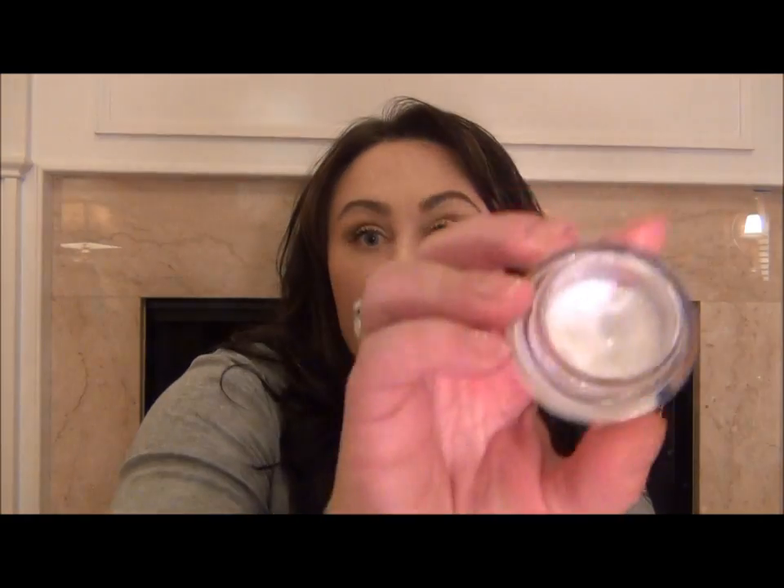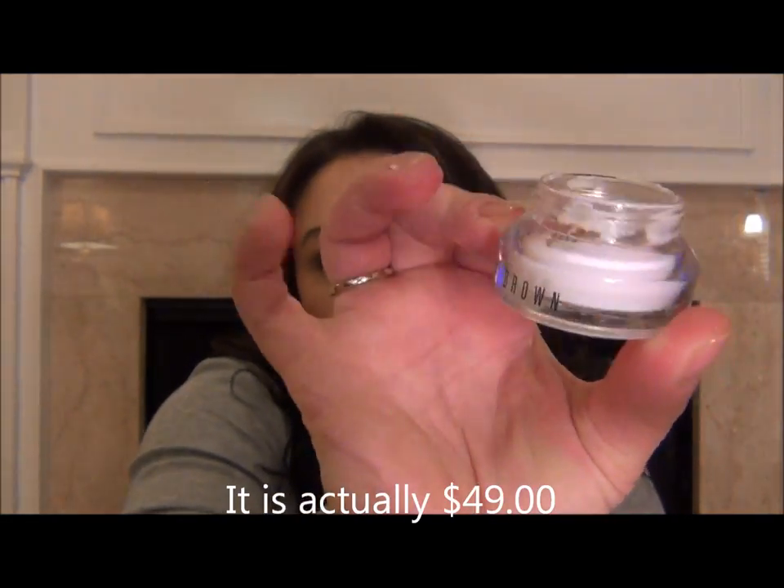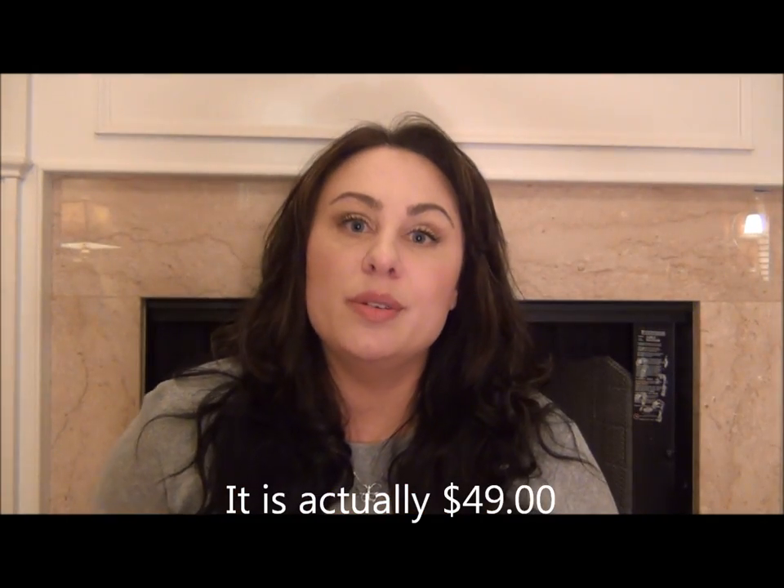It's expensive — about $42 — but simmer down. I paid $42 in August and I've been using it twice a day since then. We're now in January, and by the time you see this it may be February, and I still have this much left. So although it's $42, it is phenomenal.